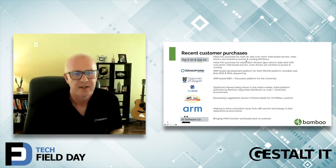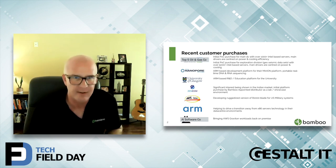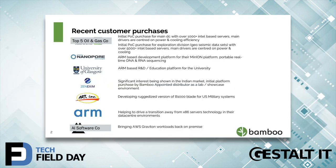Just to give you a snapshot of some of the customers — I have had to cover some of the logos, unfortunately. But we talked about in the previous video that it's been quite staggering, some of the logos that have come and found Bamboo, looking at ARM as a viable option within their data center. So I'm just calling out a few of them here.